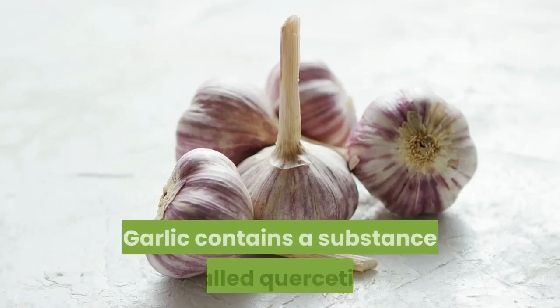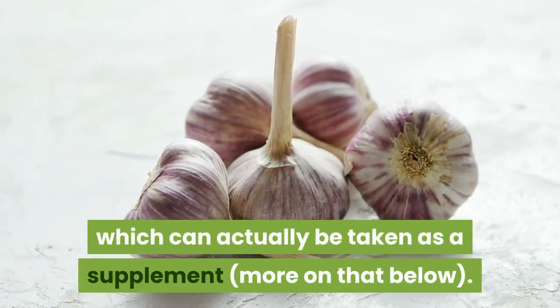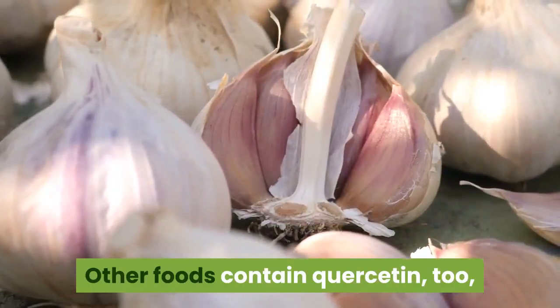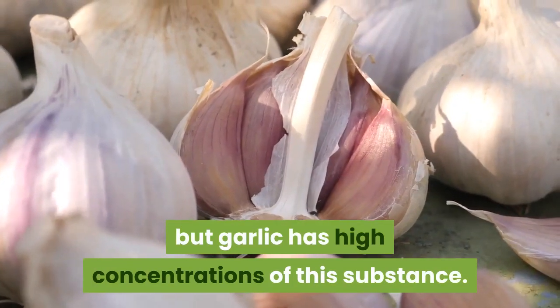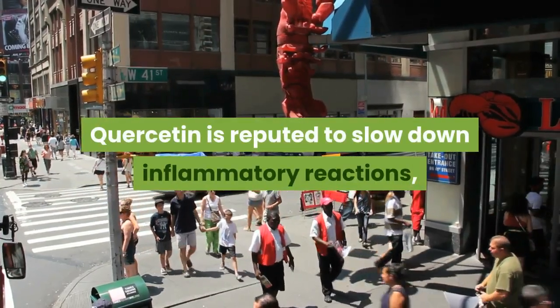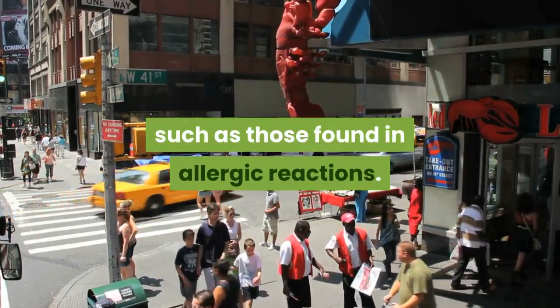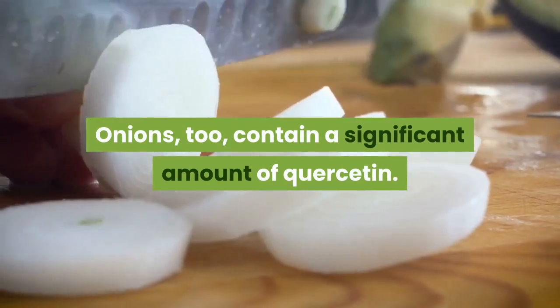Number two: Garlic. Garlic contains a substance called quercetin, which can actually be taken as a supplement — more on that below. Other foods contain quercetin too, but garlic has high concentrations of this substance. Quercetin is reputed to slow down inflammatory reactions such as those found in allergic reactions. Onions also contain a significant amount of quercetin.